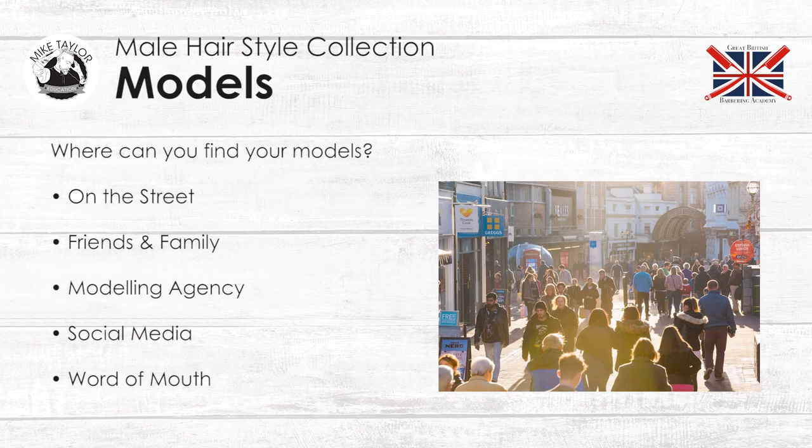Now, where can you find your models? Let's go through this. On the street — pros: they're not in your friends group, and you will see thousands and thousands of people on the street that could match the criteria you need. Cons: will they turn up? Friends and family — brilliant if you have got the exact look, but I wouldn't compromise my photo shoot by using anyone. Modelling agencies — pros: they will have the right model; cons: it can be expensive. Social media — pros: access to thousands and thousands of people; but cons: will they turn up? Word of mouth — pros: gets it out to thousands and thousands of people, but how well do you know them?